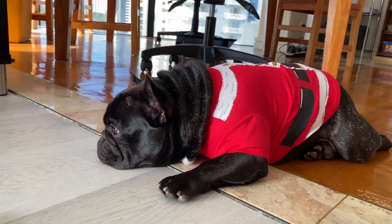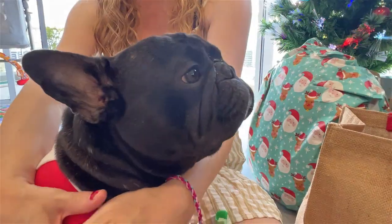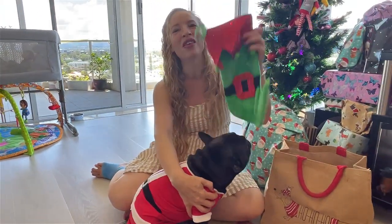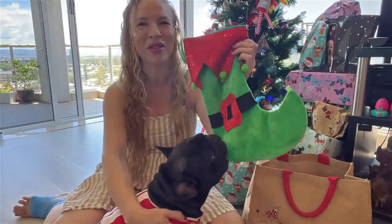Our French Bulldog Piper has been feeling a bit left out since we brought our newborn baby boy Spencer home from the hospital. So this year we're going to pack a very special Christmas stocking just for Piper with goodies that we got from Pet Barn. Let's have a look at what we're going to put in Piper's stocking.